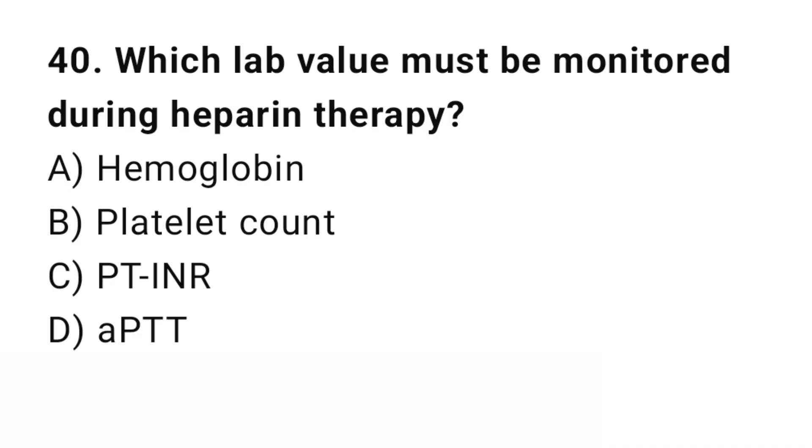Question number 40. Which lab value must be monitored during heparin therapy? The right answer is D: aPTT. aPTT monitors the effect of heparin.